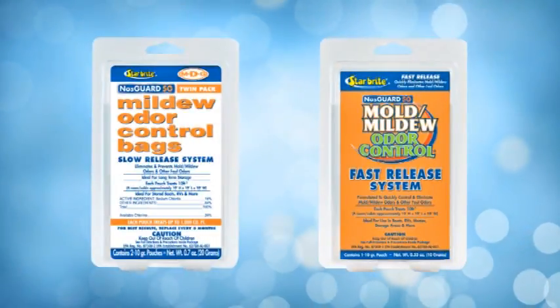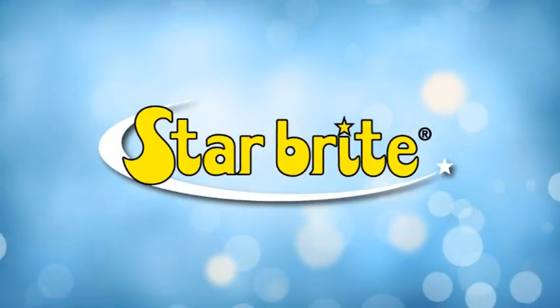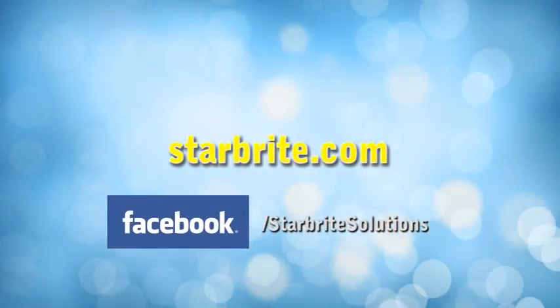MDG Mold and Mildew Odor Control Systems by Starbright — the most effective way to prevent and remove tough odors deep where they hide. Visit Starbright.com for more information and find us on Facebook.